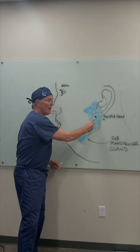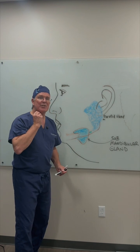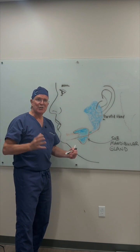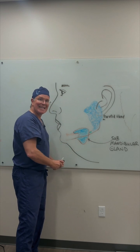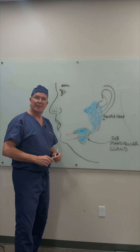Here is the parotid gland, which is up here. Here is the submandibular gland, which is down here. As we age, this can drop down and significantly affect that beautiful jawline that we're all looking for.